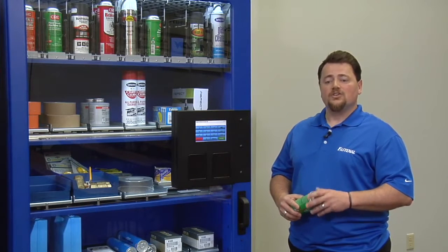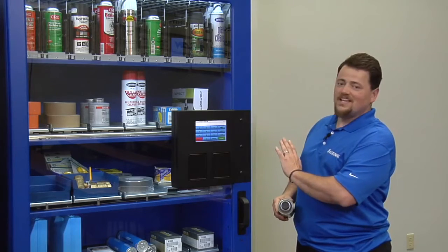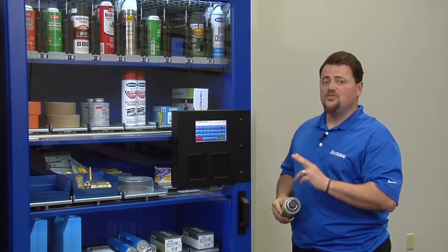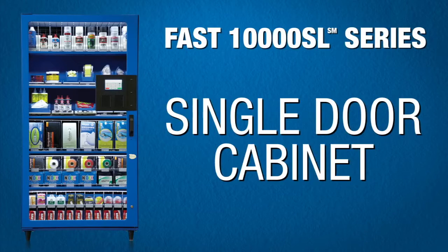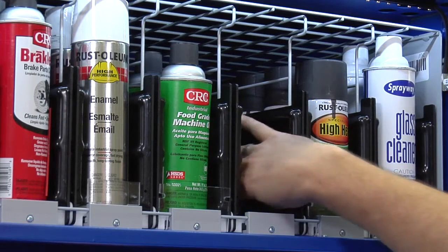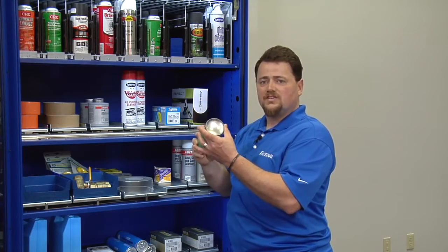With traditional vending you're either vending product through a coil or behind a locker. In the 10,000 SL series we add two new ways to vend product. Let's take a look at that using the single door 10,000 SL machine. This is a pusher module and it knows what's in the machine based on the width of the product — the fixed width of the product.